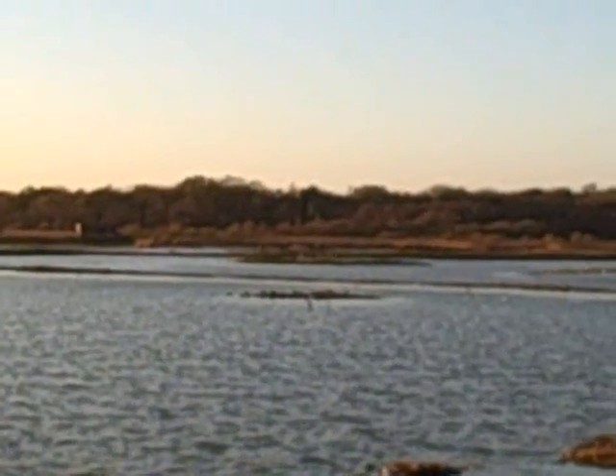This is the view from the east hide. We managed to get a pintail, and mostly the same ducks as before.